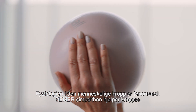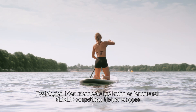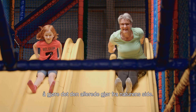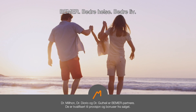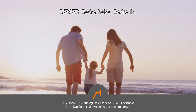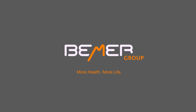The physiology of the human body is a phenomenon. Beamer simply helps the body do what it already does naturally. Beamer — more health. More life.